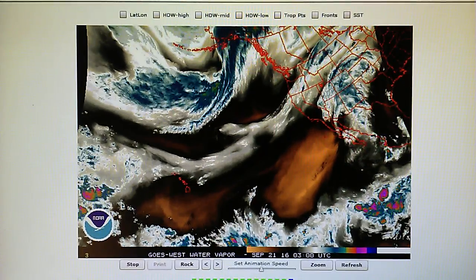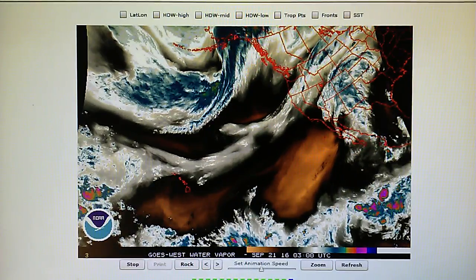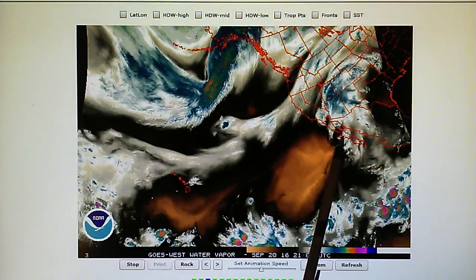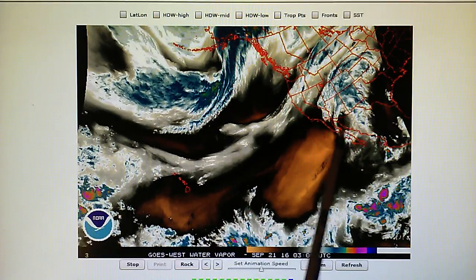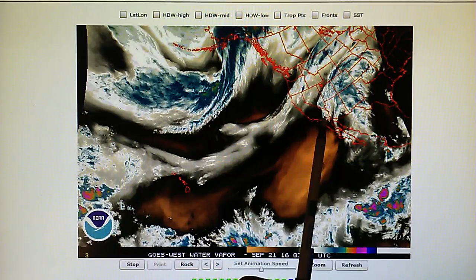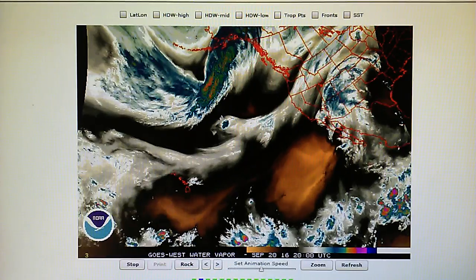Today is September 20th, 2016, and we're watching the North East Pacific Water Vapor Loop. Hurricane Payne has been completely blown apart. We can see that there's a giant hole in the middle of what was the center of that storm as it moves into Arizona and part of California. There was some rain, there is some rain falling in Southern California.